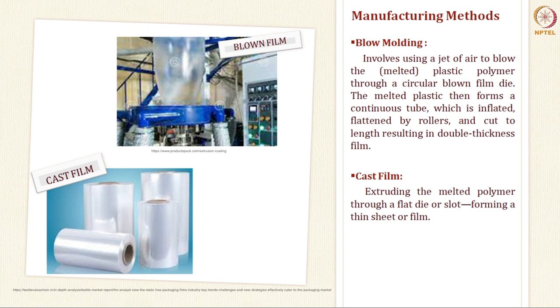In blow moulding, a jet of air is blown into a moulded plastic polymer, which is passed through a circular die. The melted plastic becomes a continuous tube which is inflated, flattened by rollers, and then cut in the desired shape to get a double thickness film. Another method of making flexible packaging material is cast film, where the melted polymer is extruded through a flat die or slot which forms thin sheets of film.